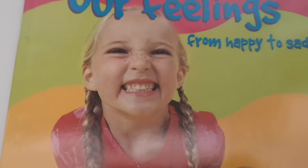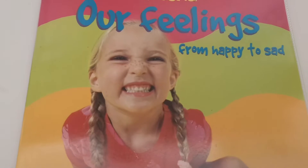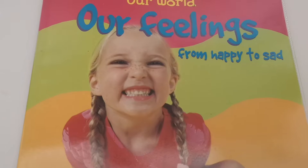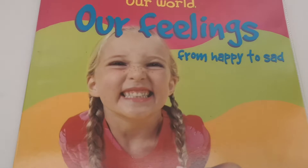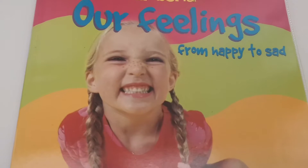Have a look at this girl. Look at that face. How do you think she's feeling? Is she sad? Is she tired? No, she's really, really happy. Can you give me a big happy face?